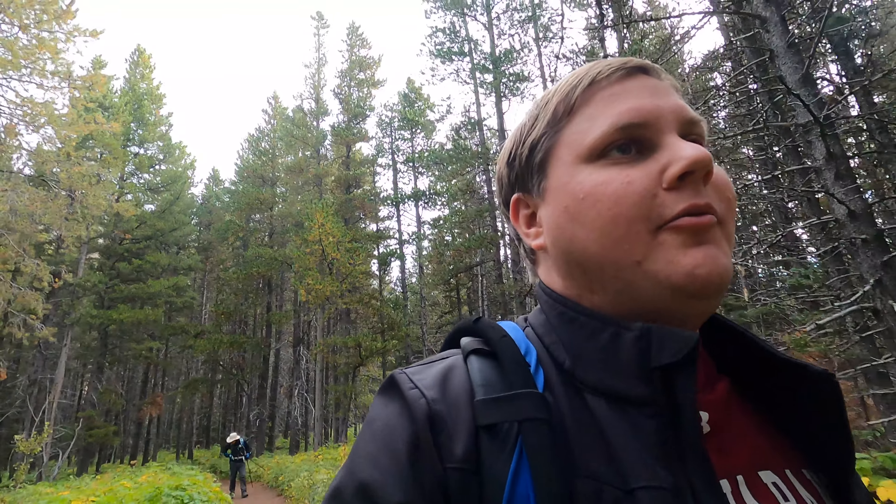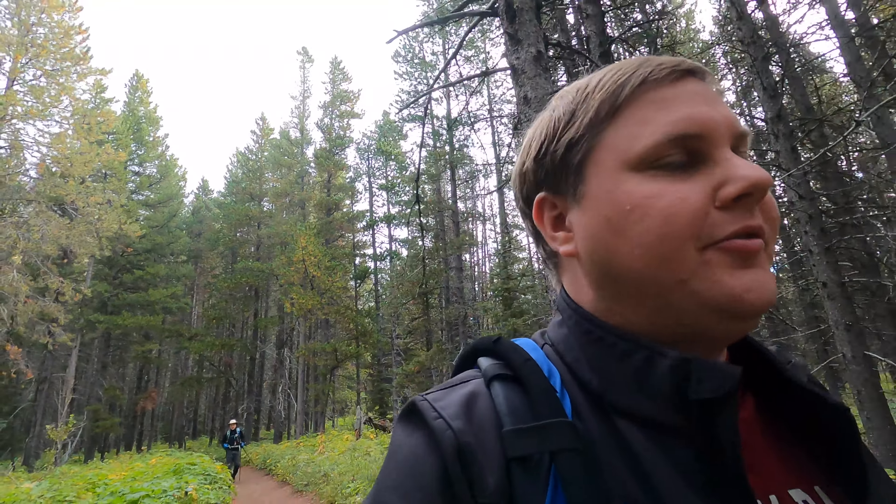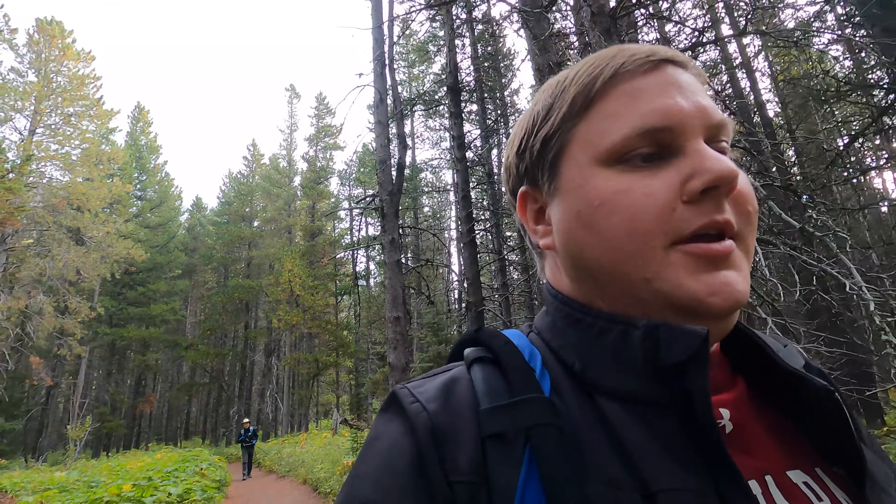Day three in Glacier and our biggest hike probably the whole trip - we're going to be hiking up to Grinnell Glacier, which is five and a half miles up, two thousand some vertical feet gain. We're starting in this lush beautiful forest. Should be around a six-hour round-trip hike.